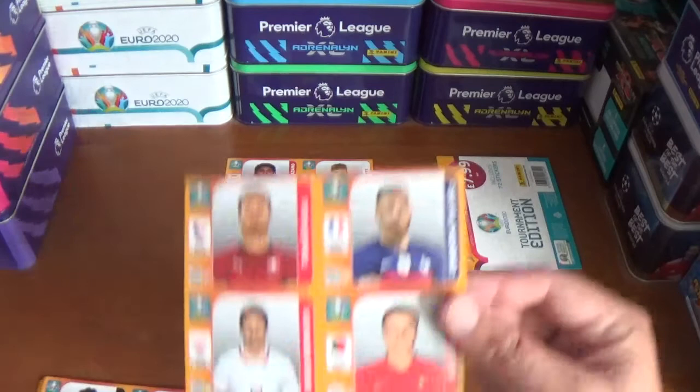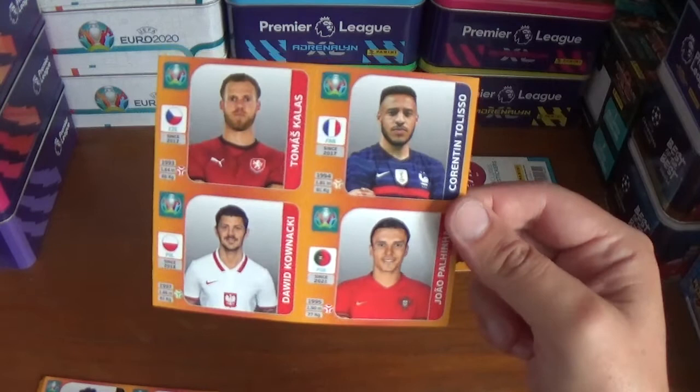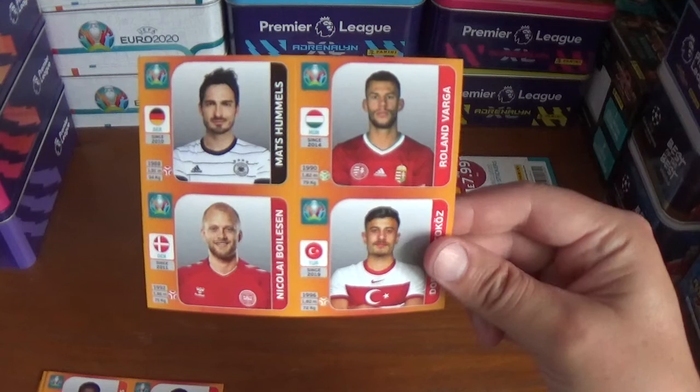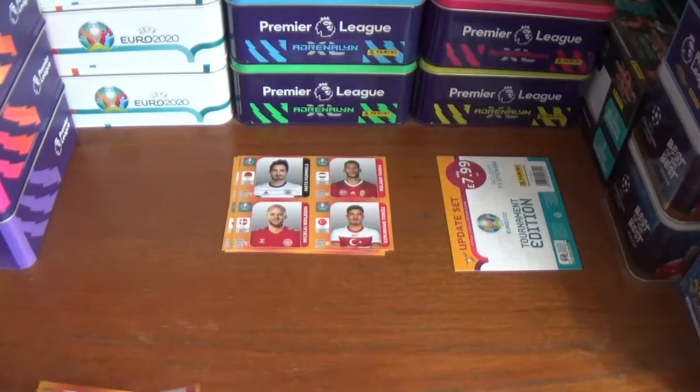So that's the first four, and the next ones we have Thomas Kalas of the Czech Republic, Dawid Kaunaki of Poland, Quarantine Talisa of France and João Palinha of Portugal. Continuing on with Mats Hummels of Germany, Roland Varga of Hungary, Nikolai Boylson of Denmark and Dorokan Tokoz of Turkey.